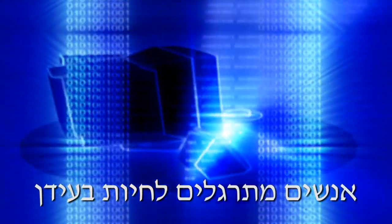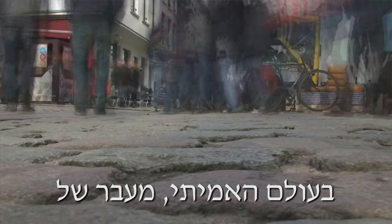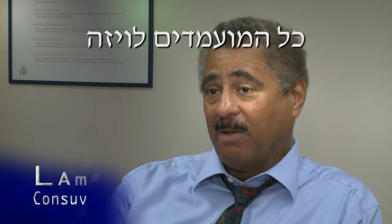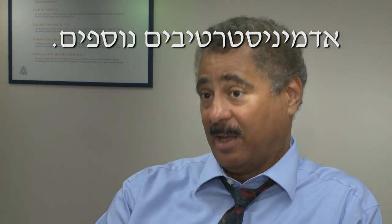People get used to living in the digital age where information and data can criss-cross the world at the speed of light. But when it comes to the real world and moving people across borders, that entails passports and visas. And while under the law all visa applicants are created equal, certain categories of applications require more administrative processing than others.